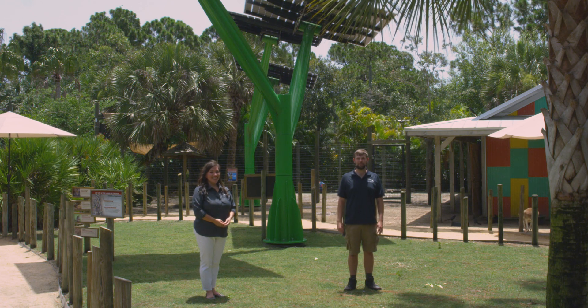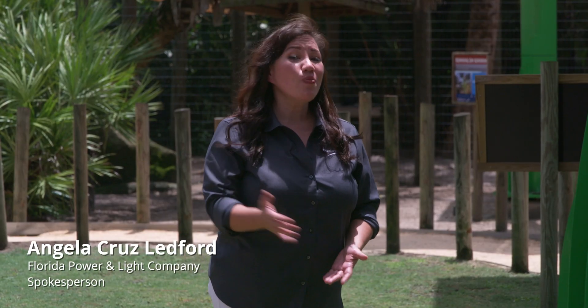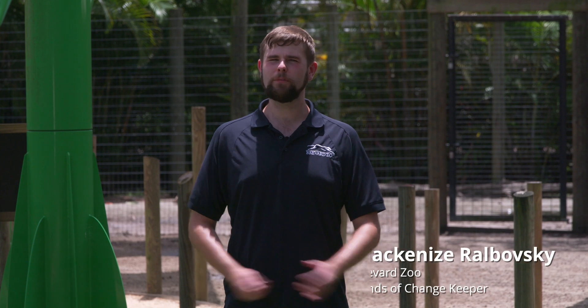Have a solar staycation at Brevard Zoo. I'm Angela Cruz Ledford with Florida Power and Light Company. And I'm Matt Robuske, reptile and fish keeper here at Brevard Zoo.